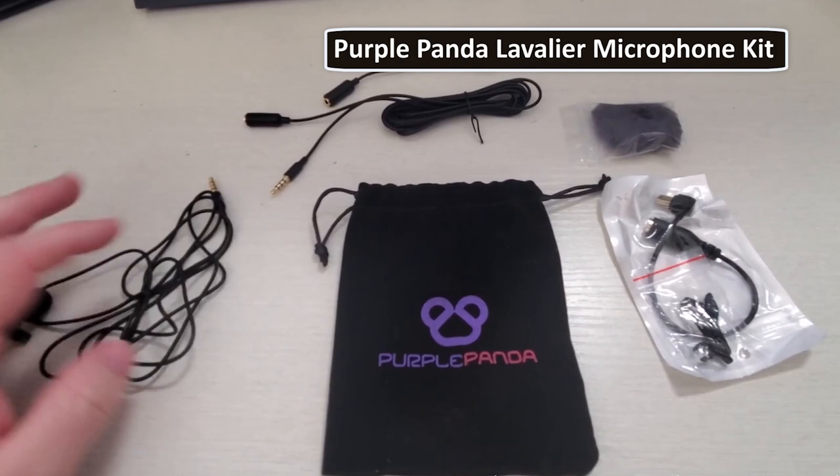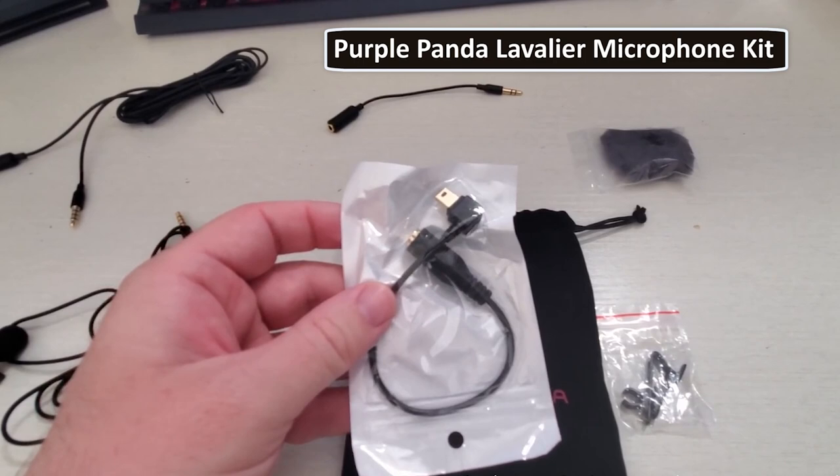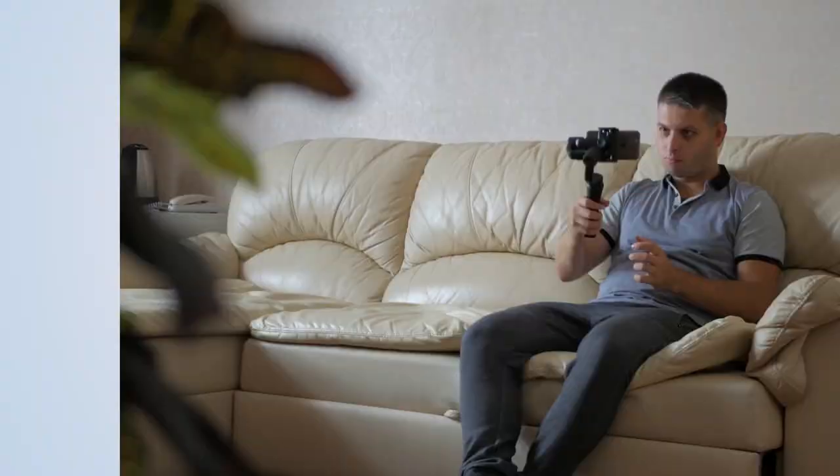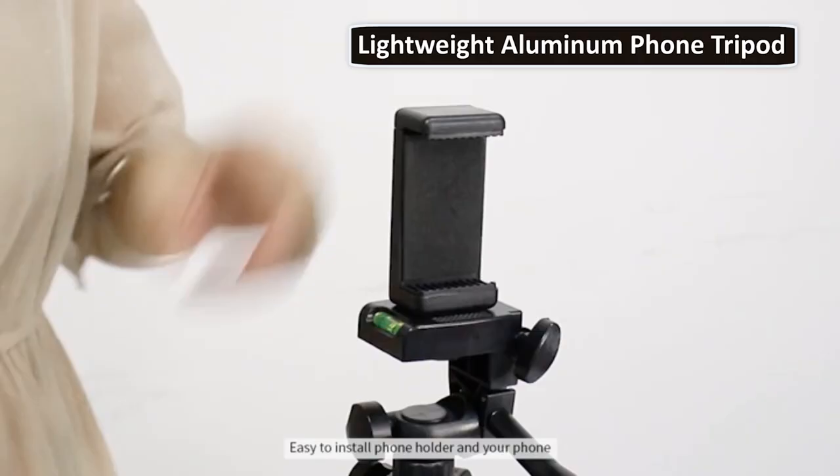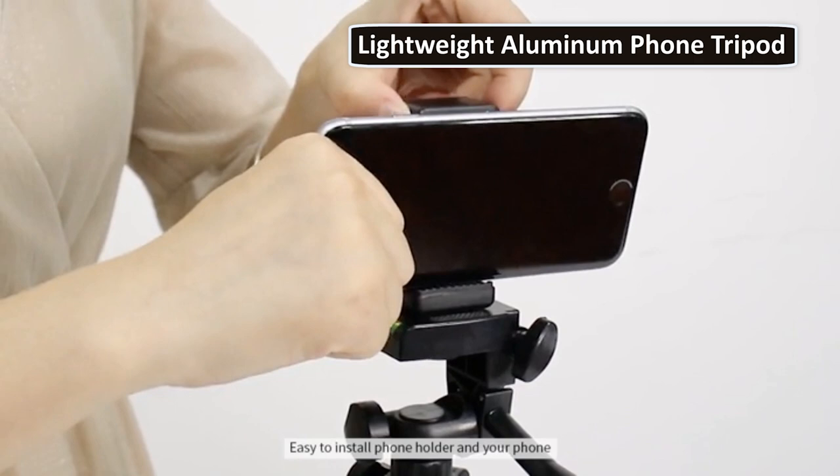Let's move on to tip four: find the perfect stabiliser. The phones we've suggested all offer their own OIS to aid with stability. But if you want to guarantee a steady shot, you'll want a proper stabiliser. If you're shooting in a studio or a single fixed location, a tripod is going to be your best bet. The Rivelli Lightweight Aluminum Phone Tripod is a strong choice — it's durable and easy to use, with a design that lets you tilt and pan the camera however you like.